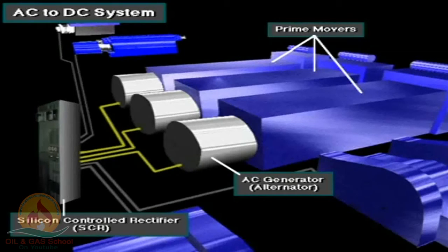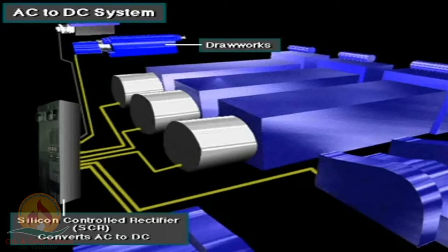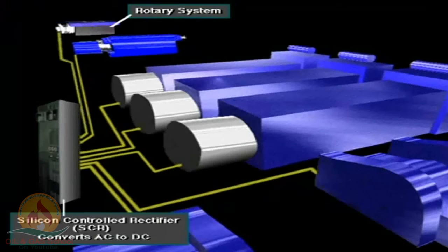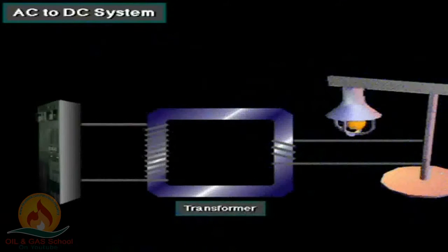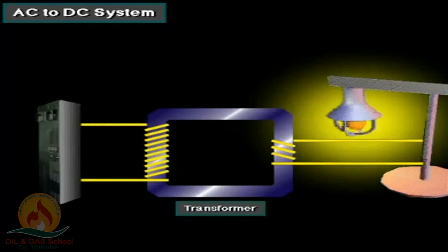An SCR is a high-tech solid-state electronic device. The SCR converts AC to DC current, which drives the heavy rig equipment, such as the mud pumps, the drawworks, and the rotary system. Auxiliary loads such as small pumps and rig lighting need lower voltage AC power, so a transformer steps down or reduces the voltage to the rig's auxiliary electric equipment.